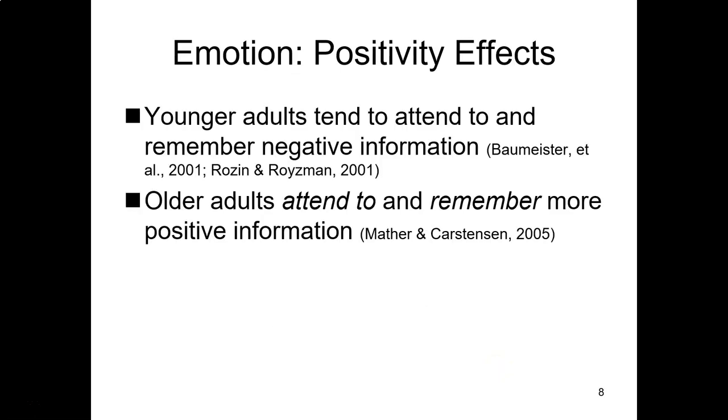Let's talk about the positivity effect. Thanks to the operations of our amygdala, we know that memory for negative stimuli tends to be enhanced in young adults — they pay more attention to negative information and it sticks more. But Mara Mather and colleagues found that this does not happen for older adults. There is no enhancement for negative events. Rather, older adults pay more attention to and remember more positive information. There are several theories as to why, but it's important to note that this positivity bias exists, especially if you are presenting participants with emotional stimuli.